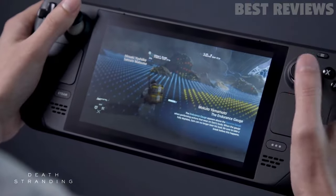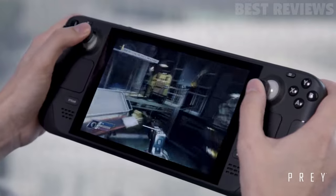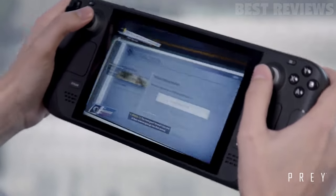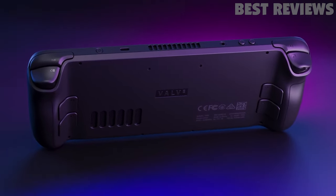It has an AMD APU processor, a 7-inch touchscreen display, 16GB of LPDDR5 RAM, and a 40-watt-hour battery that lasts for two to eight hours.